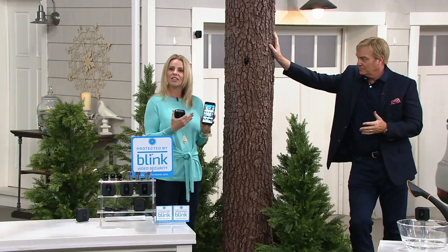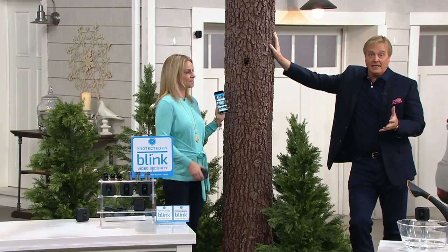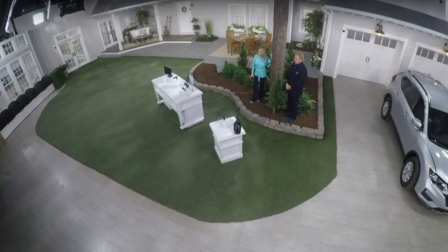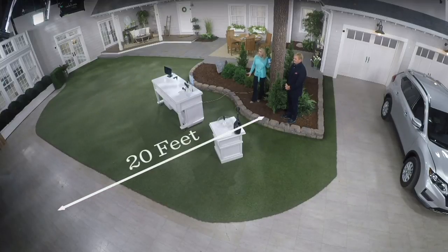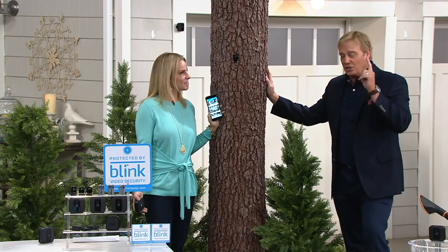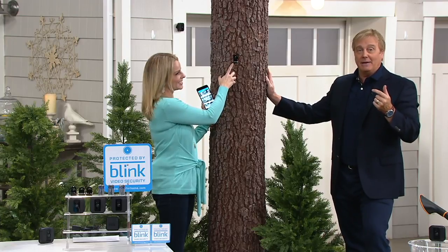We're live right now to give you a sense of what the Blink coverage will do with these three cameras. This studio is huge — probably about 80 feet by 30 feet — and with our three cameras, we essentially have full protection here in the studio. All going to be recorded when there's movement. Why might this happen? Every 22 seconds a burglary happens in this country — every 22 and a half seconds. So in the last couple of minutes, a lot of bad guys have been doing some bad stuff.